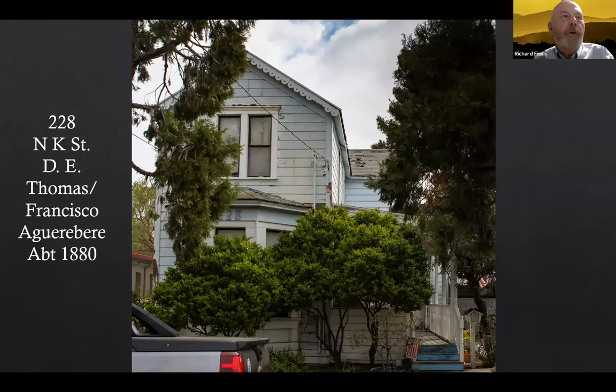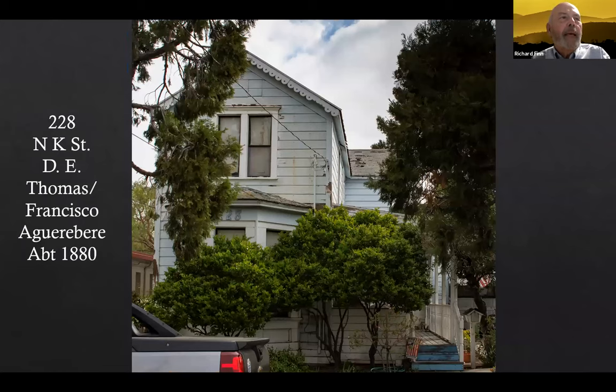Right around the corner on North K Street is the David Evans Thomas House. He was born in Wales in 1833, died in Livermore in 1896. He came as a miner but also was a farmer, and like many others tonight, he owned a saloon. The next owner was Juan Francisco Argabir, born 1820 in Spain, died 1901 in Livermore — a farmer. Interestingly, his son and daughter never married and stayed in this house until at least the 1940s.